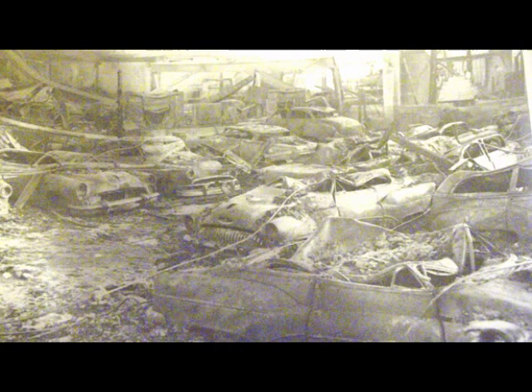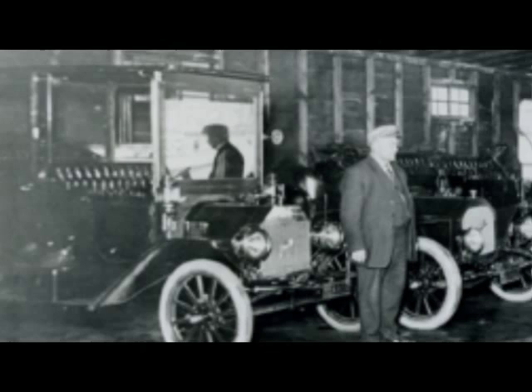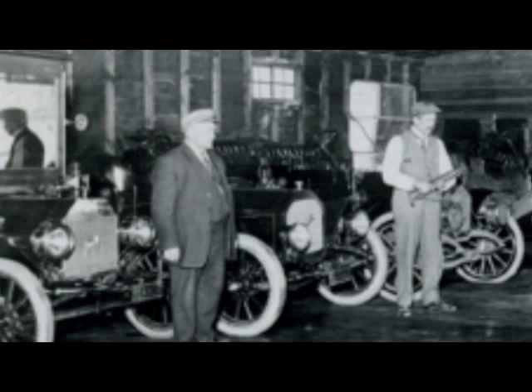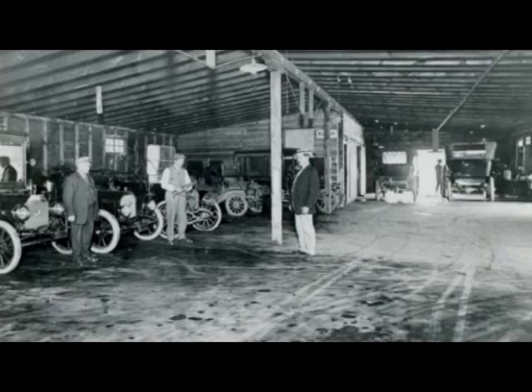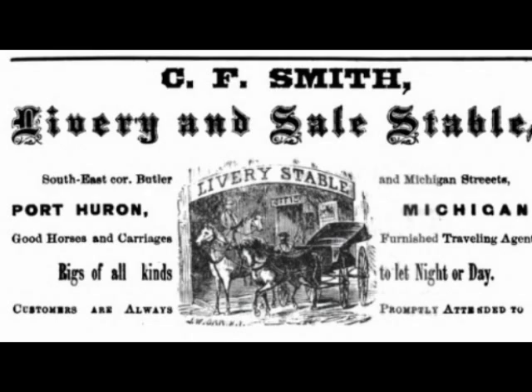Originally Yoakum had the Huron Automotive and Electrical Company over on Fort Street, then he was here for a short time, and then he moved over to Military Street. This picture shows the Yoakum dealership. When Kaywoods took it over they still had an area attached to their showroom. I remember walking through the door out of the showroom into there because they had some huge cars — it looked like an old barn, actually a stable. And while researching this I found out it was indeed a livery — the C.F. Smith livery and sale stable, with good horses and carriages, rigs of all kinds to let night or day.